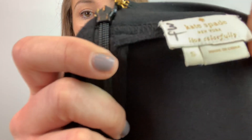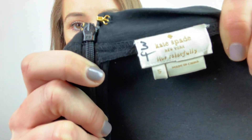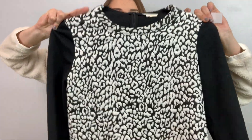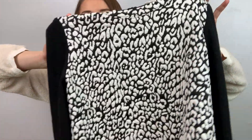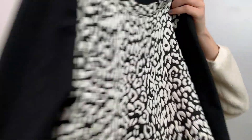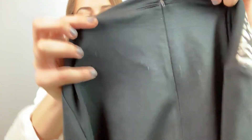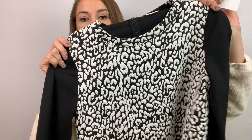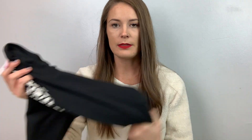First, I did get this Kate Spade, size small. This is a long sleeve shirt — it's a leopard print type design — and it does have a zip on the back. I'm going to list this for about $40, so that almost pays for the haul. Doesn't mean it's going to sell for $40, but that's where I'm going to start.